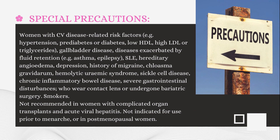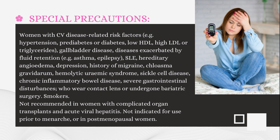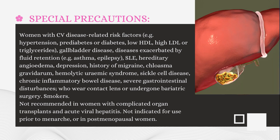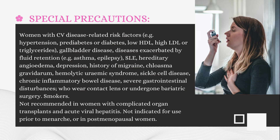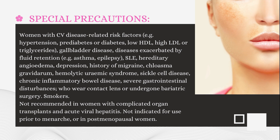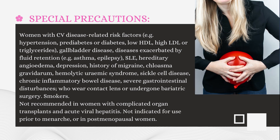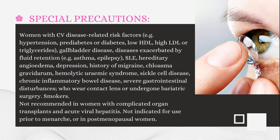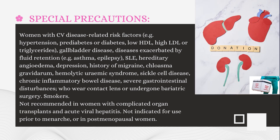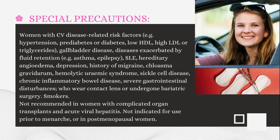Special Precautions: Women with cardiovascular disease-related risk factors — for example, hypertension, prediabetes or diabetes, low HDL, high LDL or triglycerides; gallbladder disease; diseases exacerbated by fluid retention — for example, asthma, epilepsy, SLE, hereditary angioedema; depression; history of migraine; chloasma gravidarum; hemolytic uremic syndrome; sickle cell disease; chronic inflammatory bowel disease; severe gastrointestinal disturbances; contact lens wearers or those who have undergone bariatric surgery. Smokers. Not recommended in women with complicated organ transplants and acute viral hepatitis. Not indicated for use prior to menarche or in postmenopausal women.